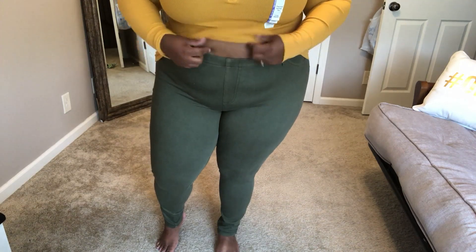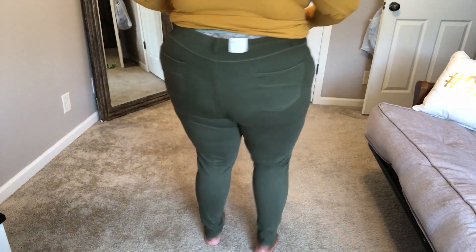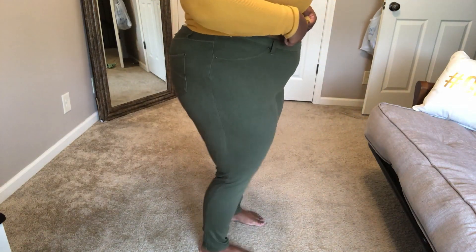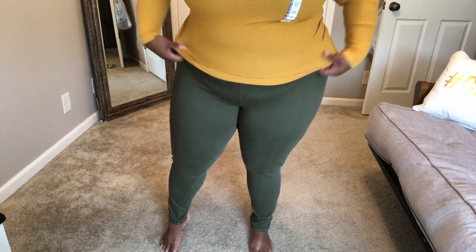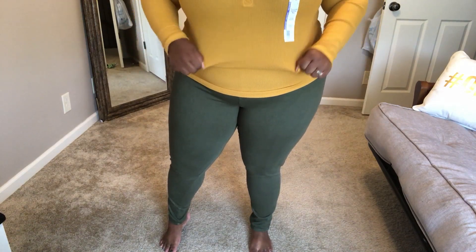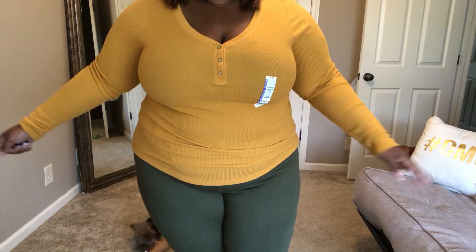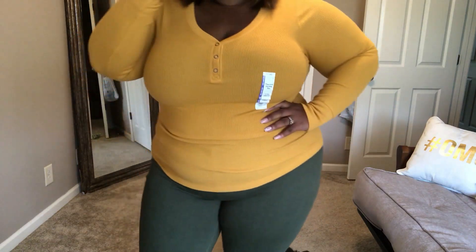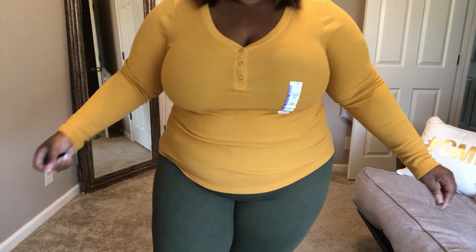These olive green jeggings are also by Time and True. I got them in a size extra extra large. These fit so much better than the black and gray wash ones. I love this color — it's so fall. These are cute. They were also $13.36. This yellow waffle knit shirt, also extra extra extra large, was $7.96. I think it's so cute — it makes my hair color pop, and I love it with the olive green jeggings.